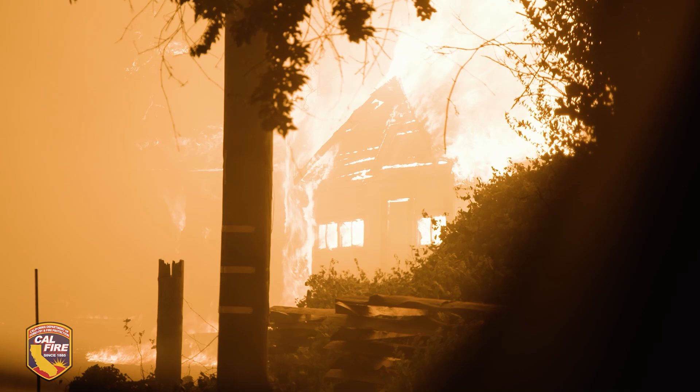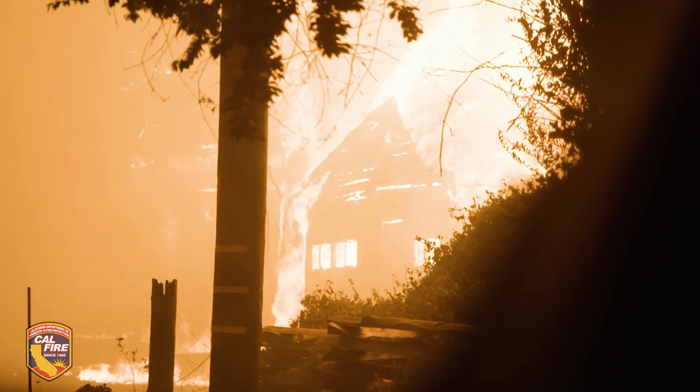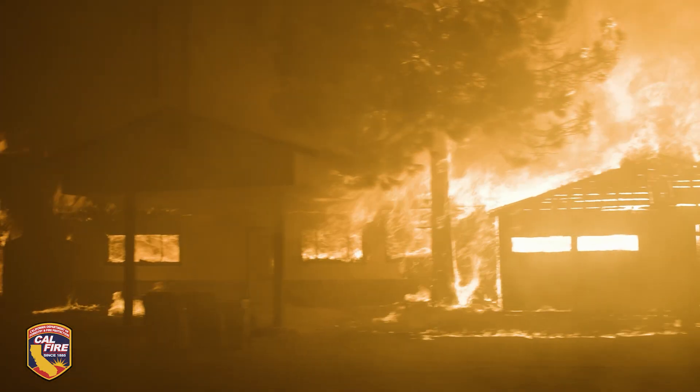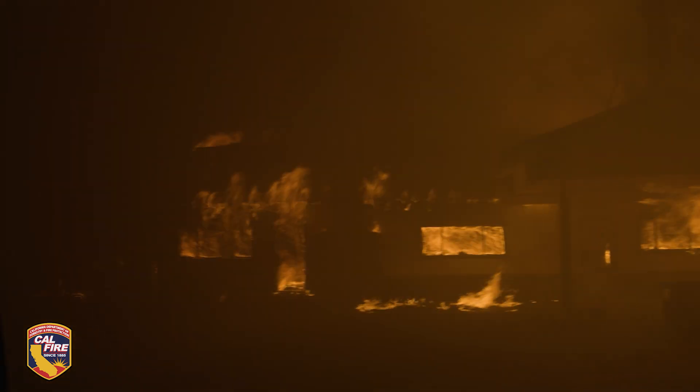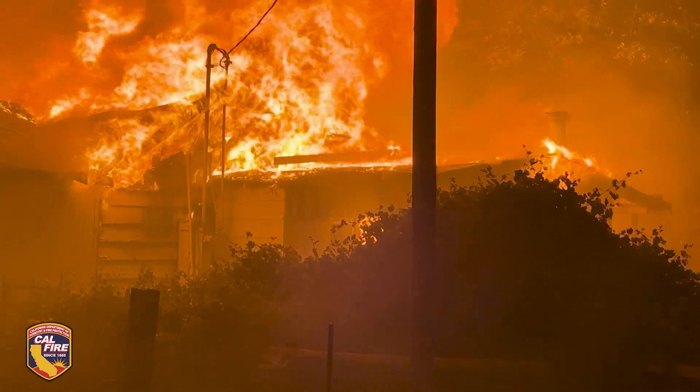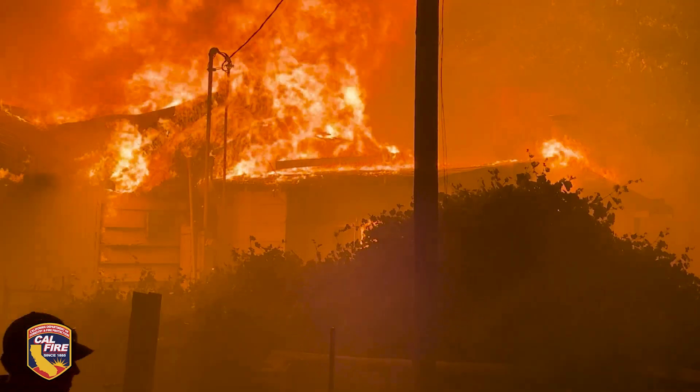That information can be used by the state fire marshal to see if our building codes are working. It can help legislators pass legislation for maybe defensible space requirements or building codes. This information is also being shared with research companies and major universities to see how fire weather affects structures — so we're sharing this after the incident with multiple different stakeholders to see what can be learned from these devastating wildfires.